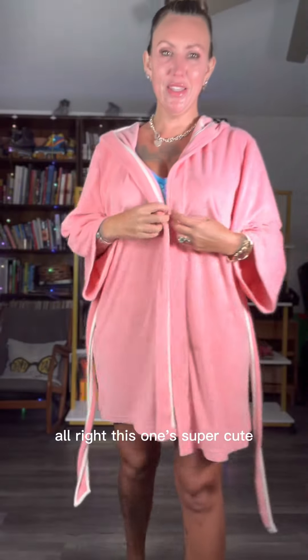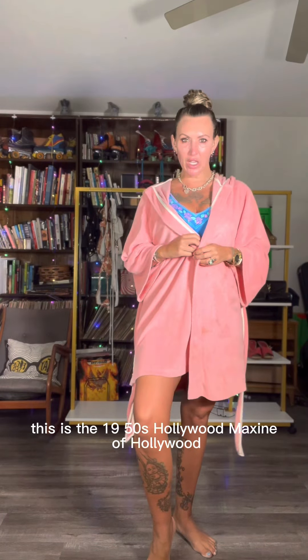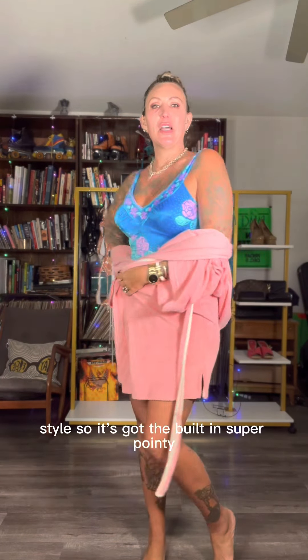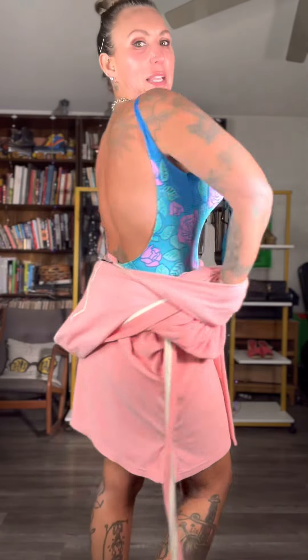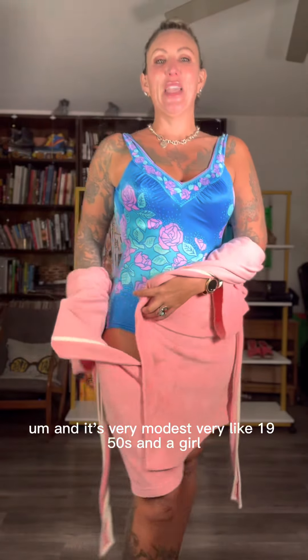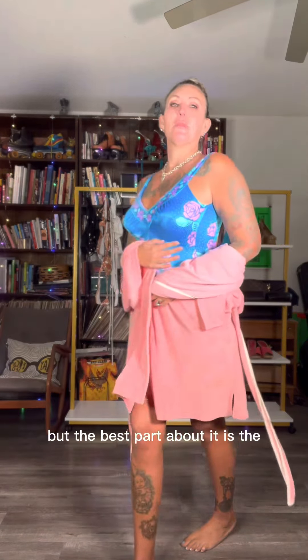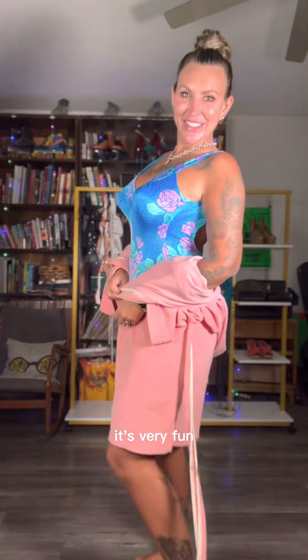This one's super cute. This is the 1950s Hollywood Maxine of Hollywood bullet boob bathing suit style. It's got the built-in super pointy cups. It's fun. And it's very modest, very 1950s pin-up girl. Nice backless. But the best part about it is the bullets. It's very fun.